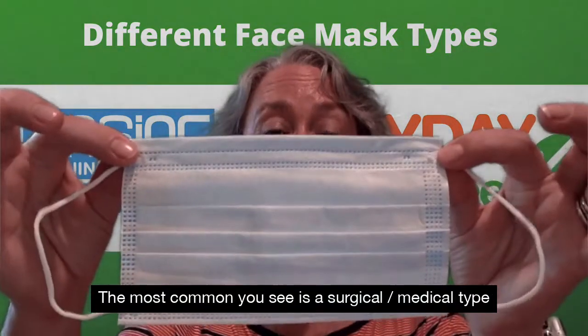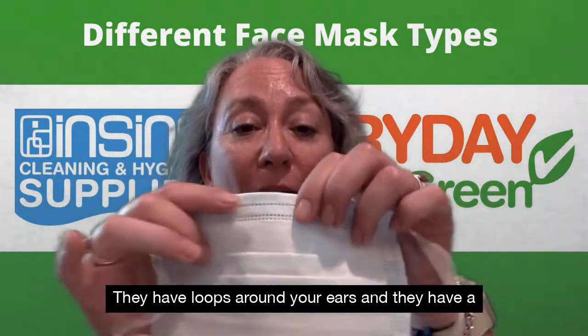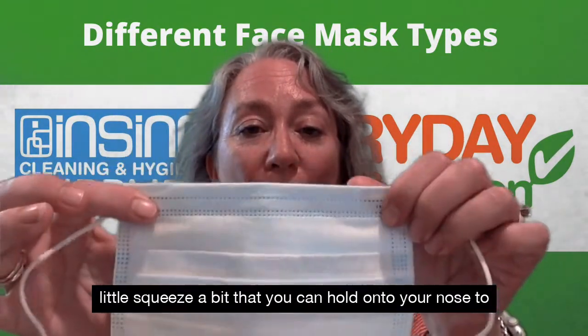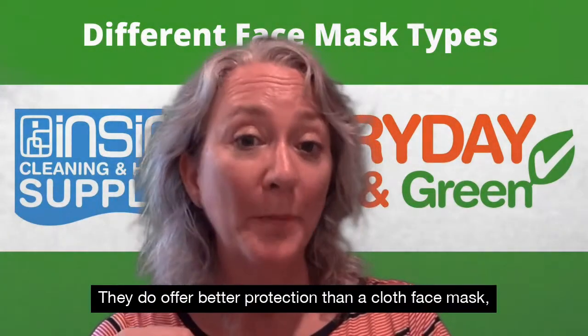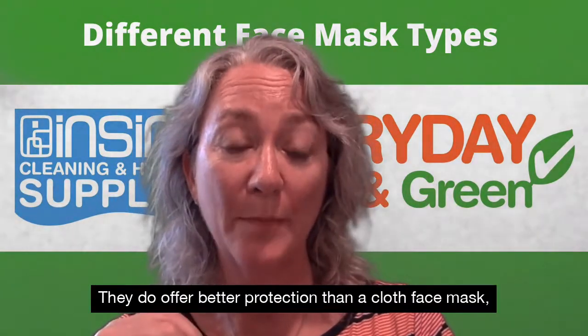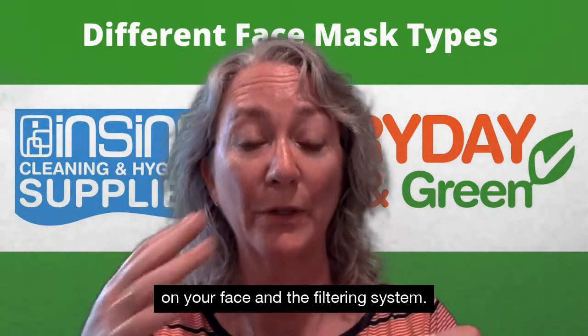The most common you see is a surgical, medical type face mask like this. They have loops around your ears and a little squeeze bit that you can hold onto your nose to offer a better fit. They do offer better protection than a cloth face mask due to the way they fit on your face and the filtering system.